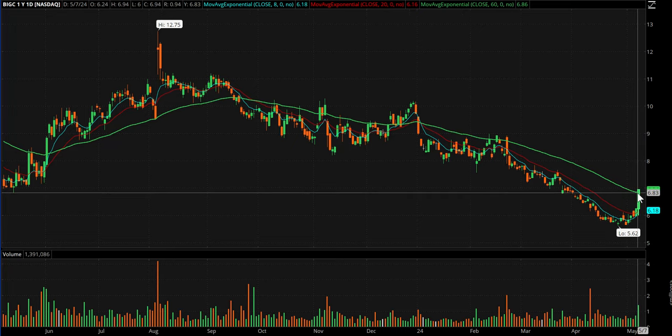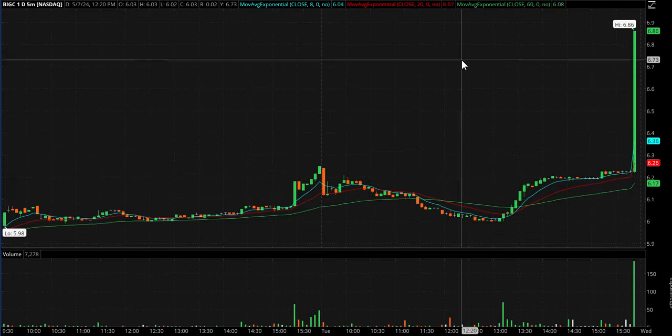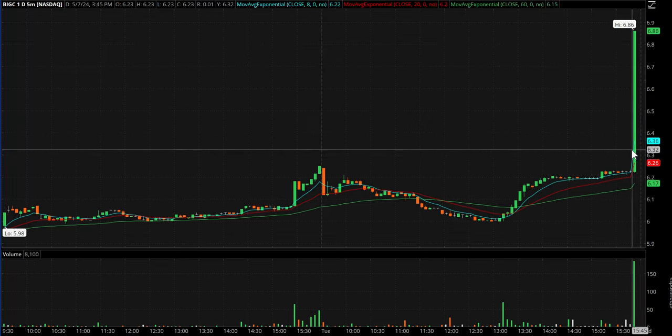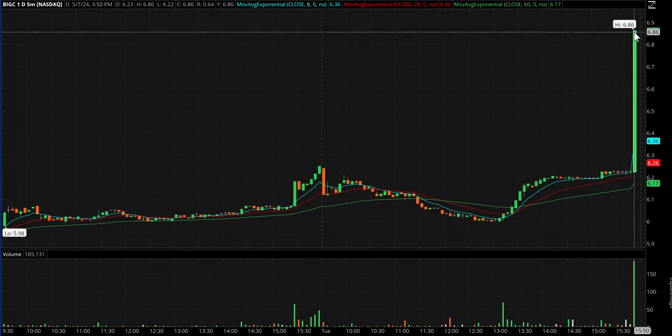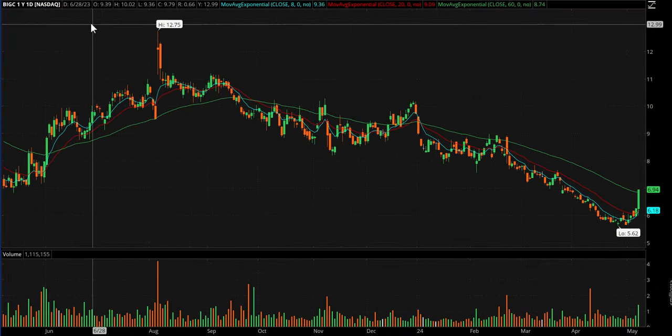If you were stuck in that BIGC halt you're probably in good shape. I'll show you the five-minute candles — this happened about ten minutes before the close. When something volatility-halts close to the closing bell, it won't open until after hours, and shorts find themselves kind of screwed. Usually you get some follow-through in after hours or at least tend to open a little higher. This one did open and go to 7.45 — right now it's trading at 7.15 — but it makes our watchlist for tomorrow.